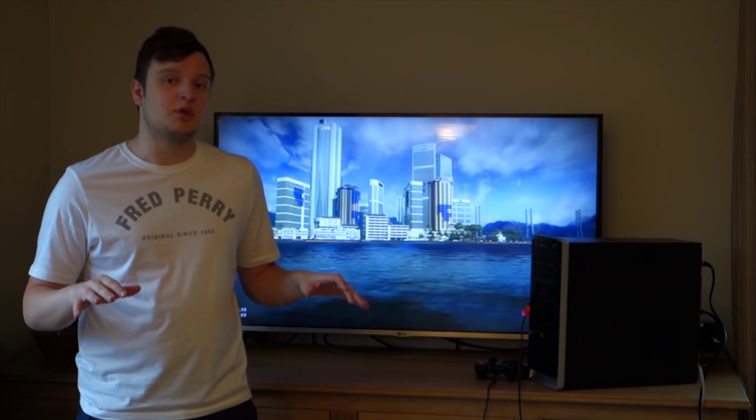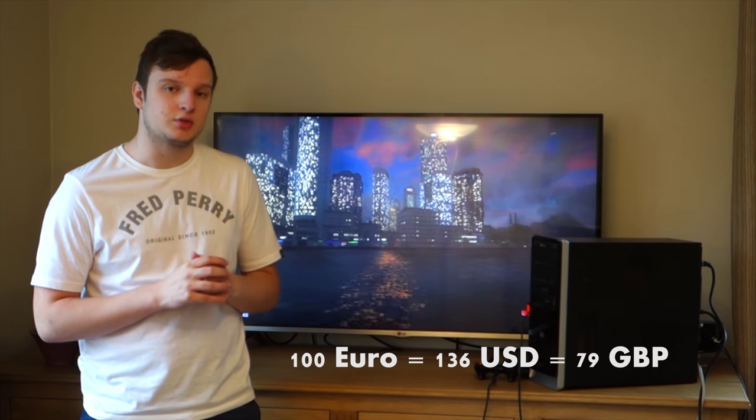Gaming computers and even consoles can cost a buttload of money nowadays. So I decided to go and find out just how much power you can get for under 100 euros.